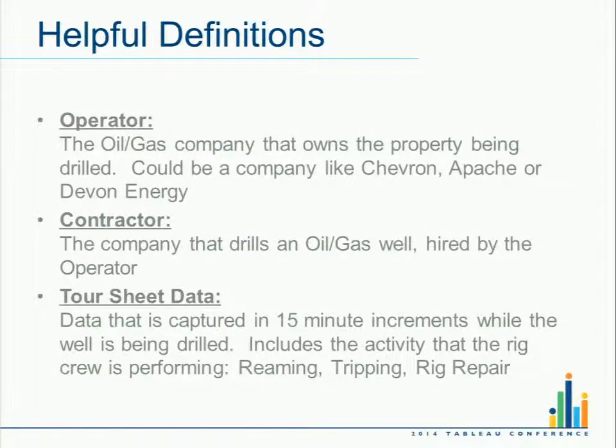With all this multitude of data coming from the field, providing it to users in a simple way is part of the message as we're building products. It's not enough just to have a big database — I want to use it more effectively. That's where Tableau comes into play. A couple definitions for those not in oil and gas: an operator is the person who owns the rights to drill for oil and gas; a contractor is the organization that does the drilling process and owns the rigs.